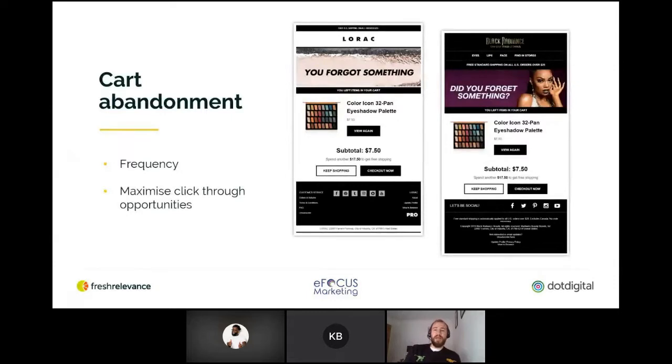Mark Wynne Beauty Brands are one of the largest independent cosmetics companies in the USA — their brands include Lorac and Black Radiance. What I like about this cart abandonment email is that I received it moments after abandoning a product on their website. Frequency is really important — you've got a very small window of opportunity to get a customer back to the website. It's also really important to maximize click-through opportunities; the buttons in this example are really prominent. Help reduce that fat-finger syndrome. Simple things like that can make a really big difference. They're also using the dynamic delivery rule I was talking about earlier.